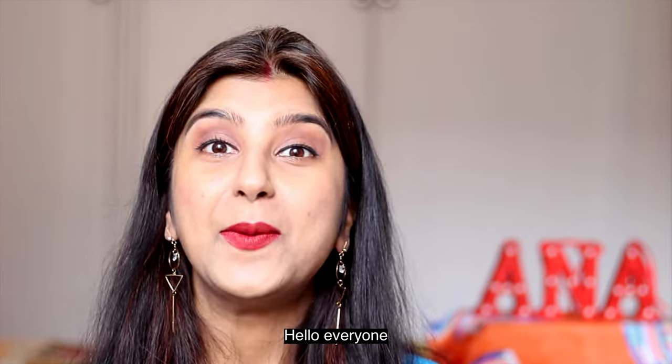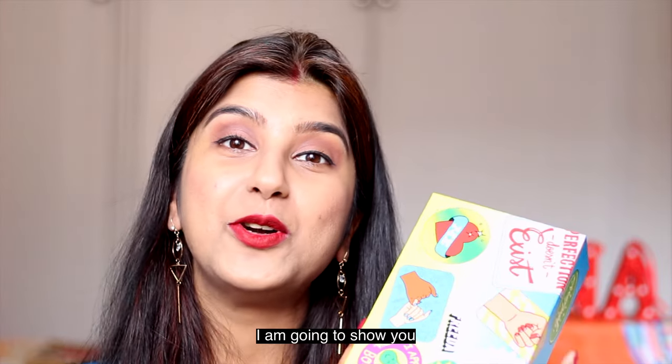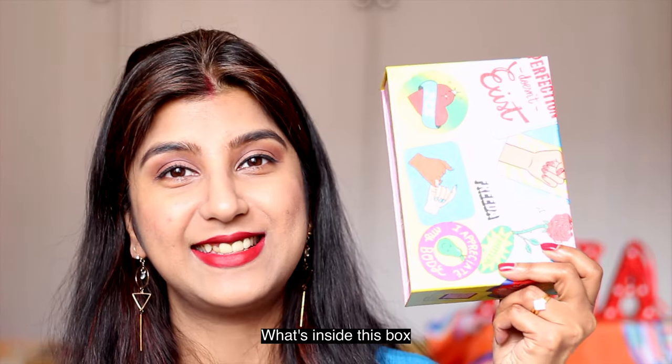Hello everyone, welcome back to my channel Everything Enchanting. I got my Birchbox today and I'm going to show you what's inside this box.